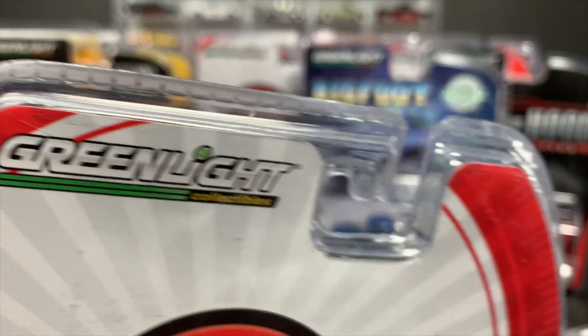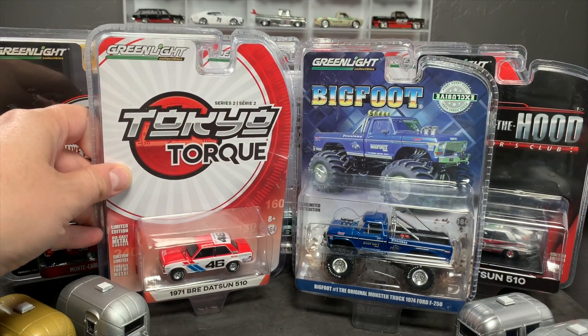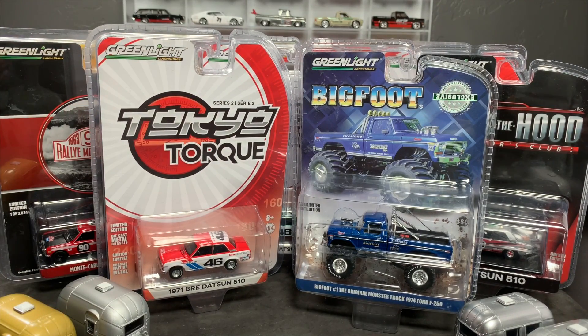I'm showing Greenlight, and I am so excited to do it. I've gotten the question a lot — John, why don't you do Greenlight? And the answer is just because I don't collect it. It's not because I dislike Greenlight. There's some models I really like, some I don't, but I have to draw the line somewhere. I only have limited space, and if I collected everything that I like, I'd be in real, real trouble. So unfortunately, I drew the line at Greenlight.